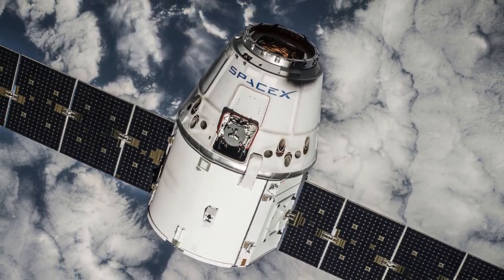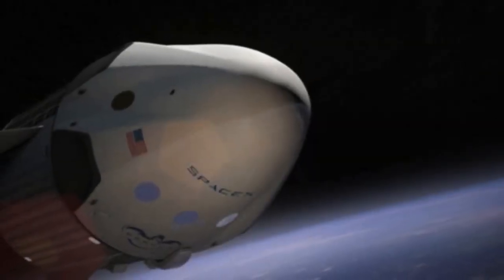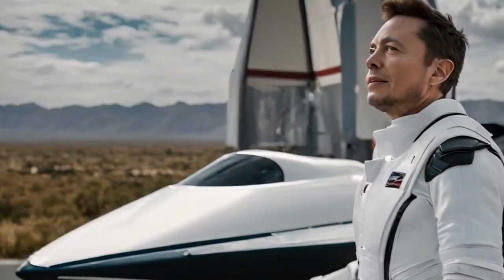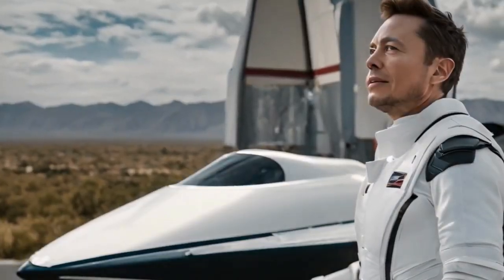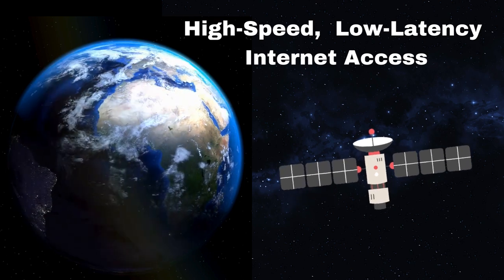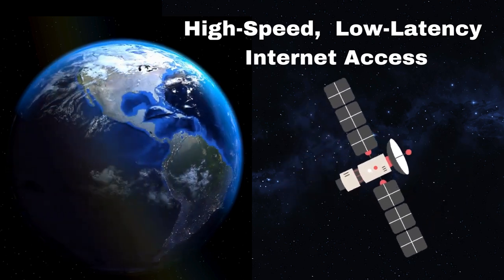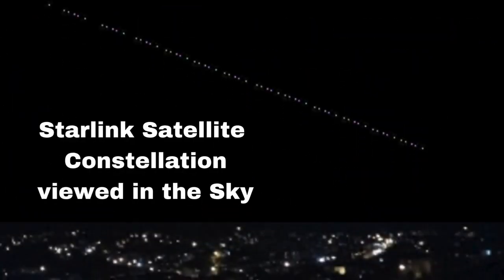So, what exactly is this Starlink project? Starlink is an ambitious project launched by SpaceX, the private aerospace company founded by Elon Musk. The goal of Starlink is to provide high-speed, low-latency internet access to virtually every corner of the globe using a massive constellation of satellites in low Earth orbit. Think of it as the internet from space.